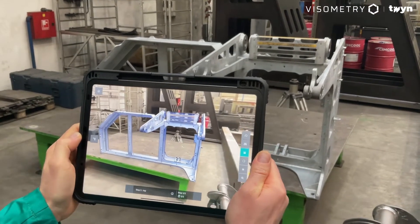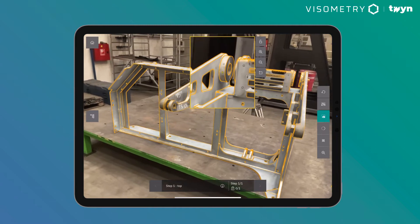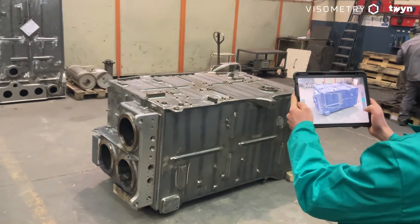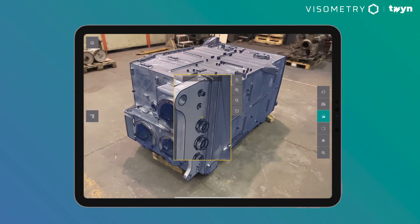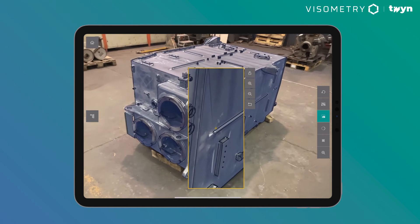With AR, manufactured items are verified against their CAD specification, comparing target and actual directly based on digital TWINs. With many helpful functions and tools like magnification, TWIN is a perfect inspection tool even for large objects.